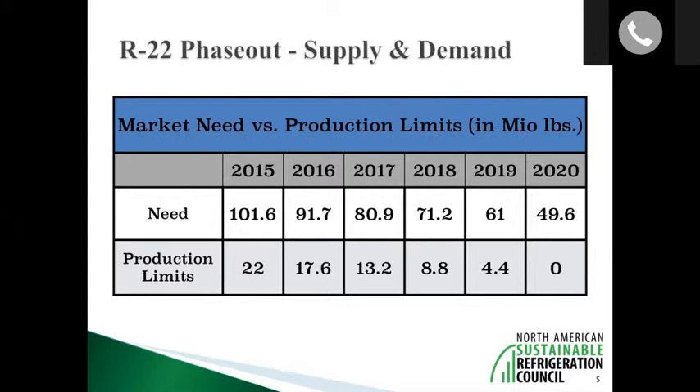As of 2020 the EPA is not allowing any of this refrigerant to be produced or imported, and from 2015 to 2020 there is a linear trajectory downwards. In 2015 the price of a pound of R22 refrigerant was probably around eight to ten dollars; right now in 2017 it's already up to twenty-five to thirty dollars a pound, and you can expect that price to continue to go up.